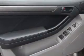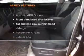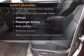Power mirrors, an alarm system, an AM-FM stereo with a CD player, and an adjustable tilt steering wheel. And for your peace of mind, the following safety equipment is included.